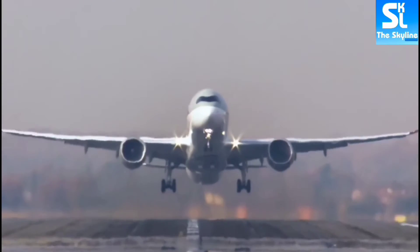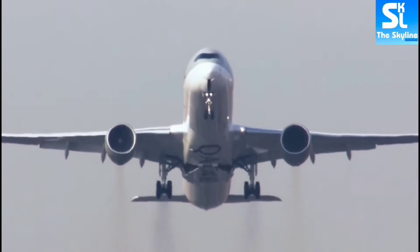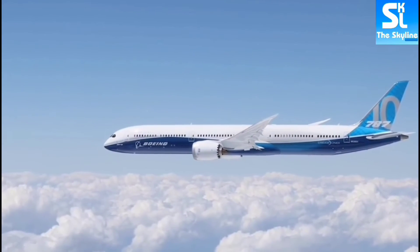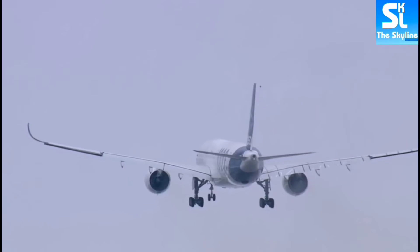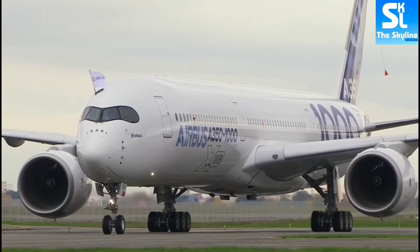This shows how popular the planes from these two manufacturers have become. But despite this popularity, it can be quite difficult for many people to tell an Airbus from a Boeing airplane apart.